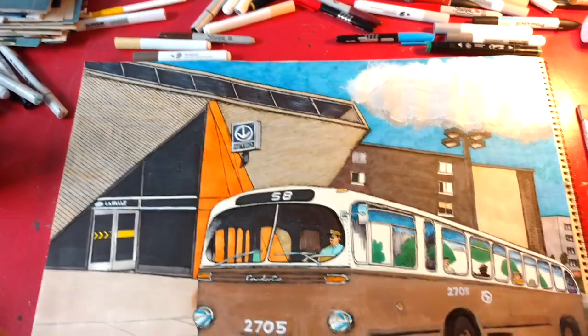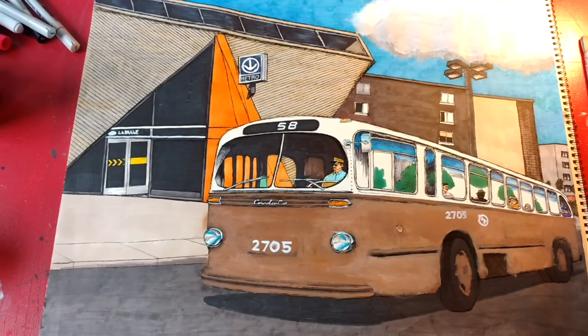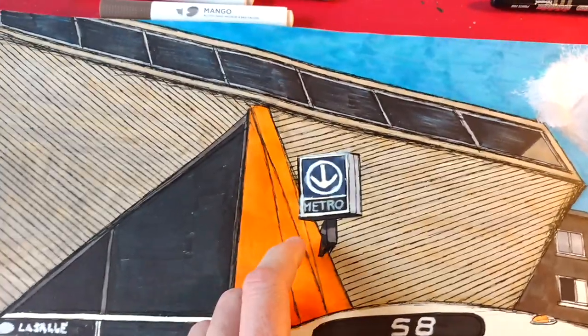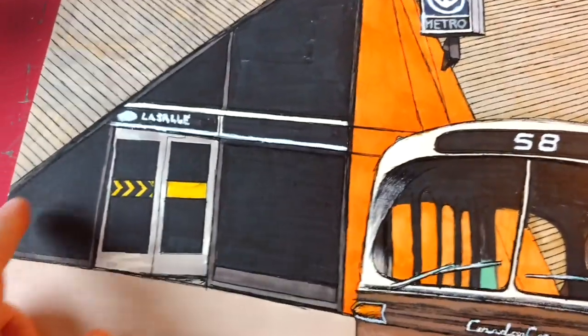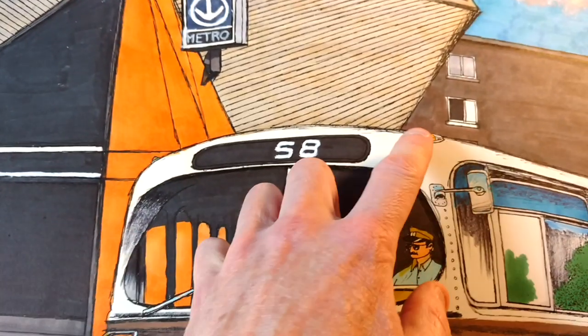And I love the look of that station. This is what makes me proud to be a Montrealer. I did the metro symbol with the writing — LaSalle — but I'm going to have to retouch this all over again. It's not easy to do — it's the 58 route.